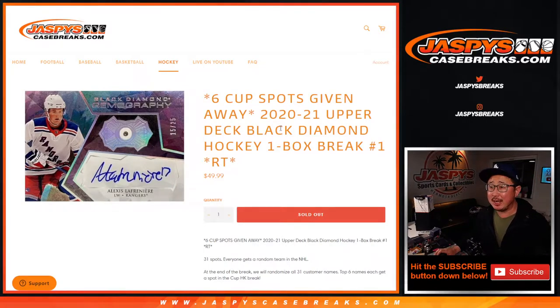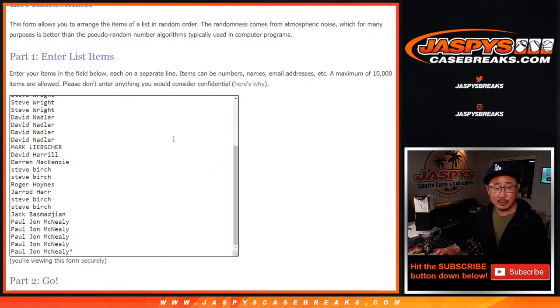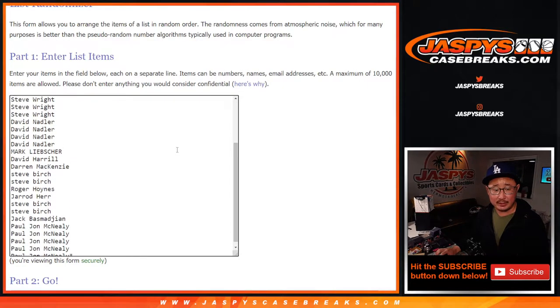Hi everyone, Joe for JaspiesCaseBreaks.com coming at you with a one-box break of 2020-2021 Upper Deck Black Diamond Hockey, with six Cup Hockey random team spots being given away. First, we're going to do the break and then we'll give away those spots. Big thanks to everybody here for making this happen.